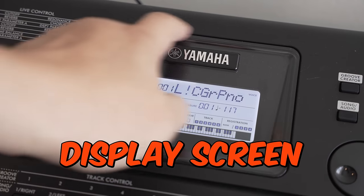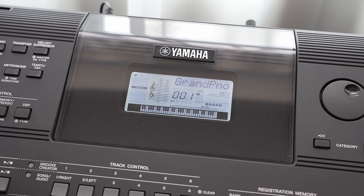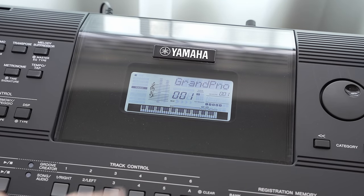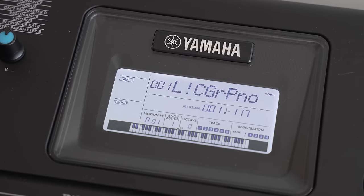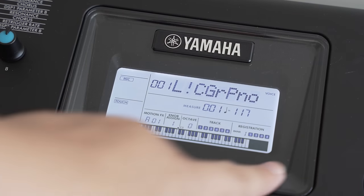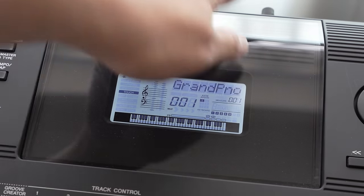The LCD on the E473 still looks like a cheap display from a 1990s parts bin — the dimensions and quality are similar to the one found on the E463. However, the screen layout on the E473 is significantly improved and we no longer have the ridiculously large bezel of the E463.